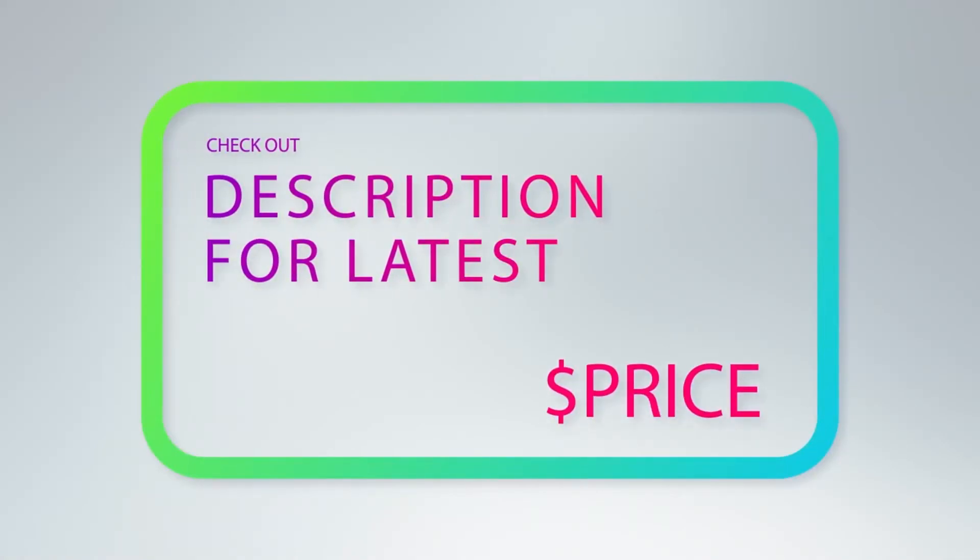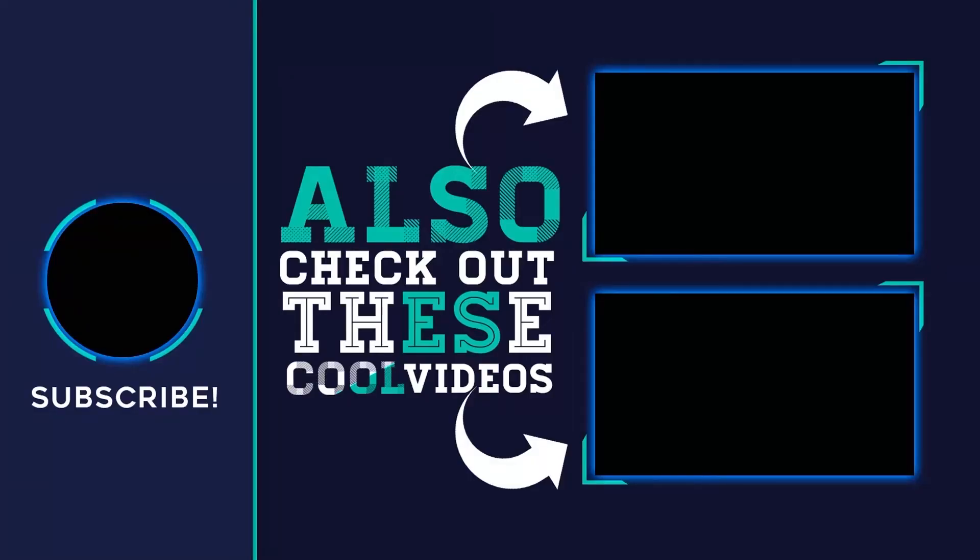For more information and pricing, check out the product links in the description. Thank you for watching — please subscribe, share this video, and hit the like button.